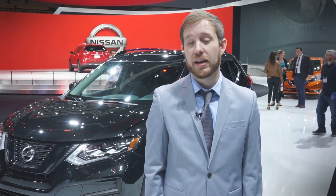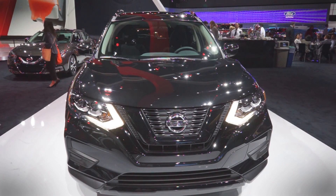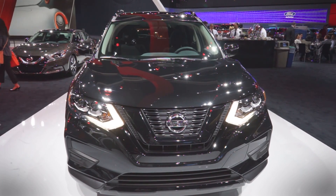It doesn't feature proton torpedoes or blasters, but it does equip an intelligent safety shield that will keep its occupants safe from anything the galaxy has in store. Nissan will build 5,400 examples of the Rogue One Edition, with 5,000 coming to the United States and 400 going to Canada.